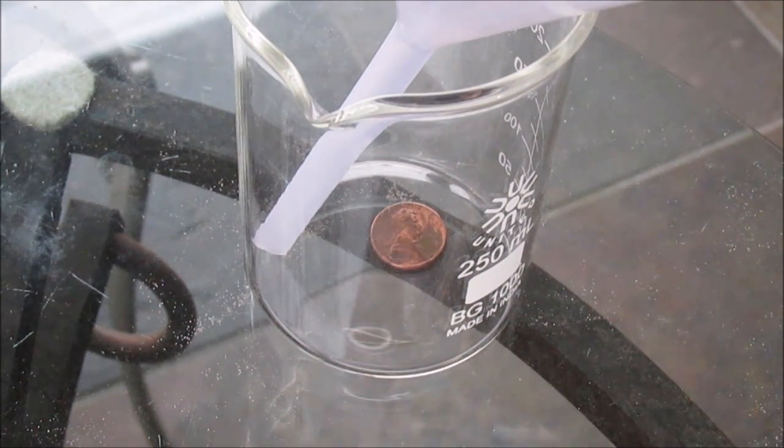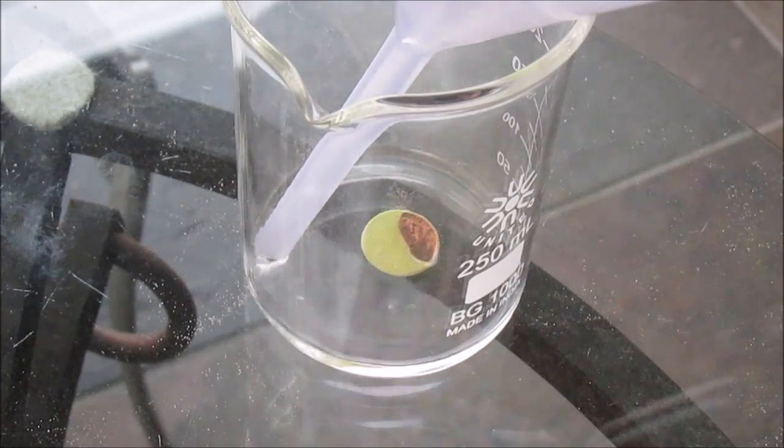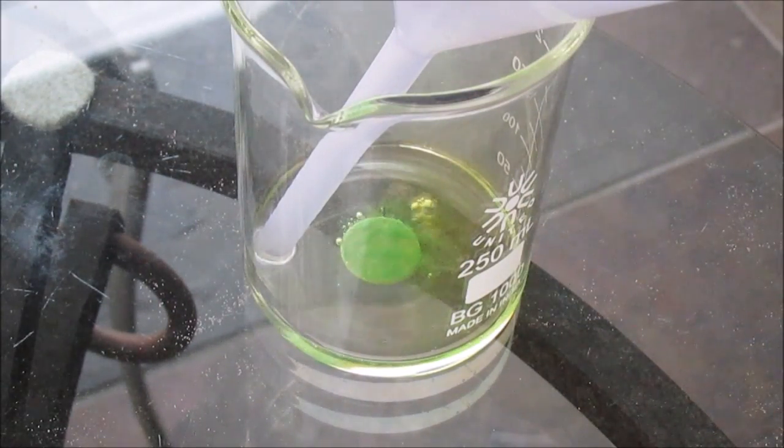All right, here we go. Nitric acid versus a penny — a classic experiment in chemistry. I'm going to have it completely submerged, as you can see there. And the fuming begins already.